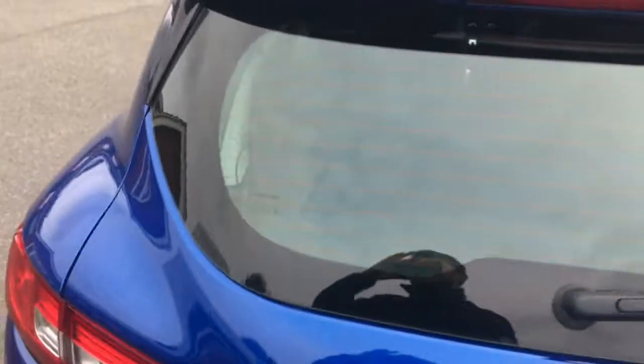Quick look at the boot space — we've got a really deep loading bay, so none of the space in the back is wasted, which keeps this car nice and practical.